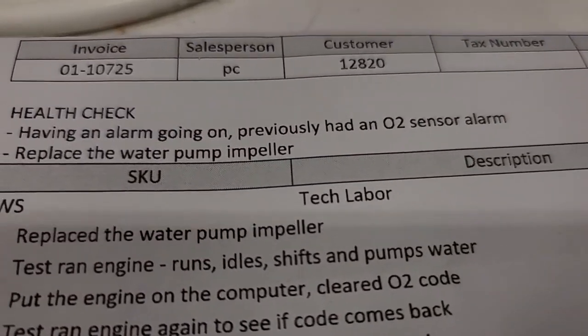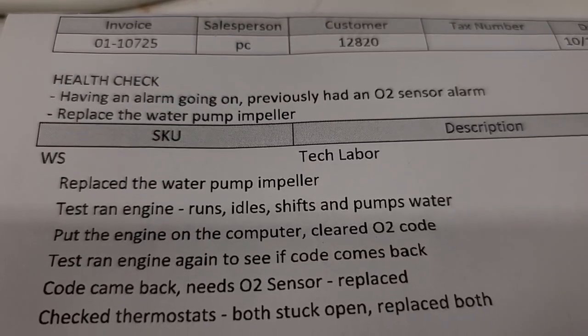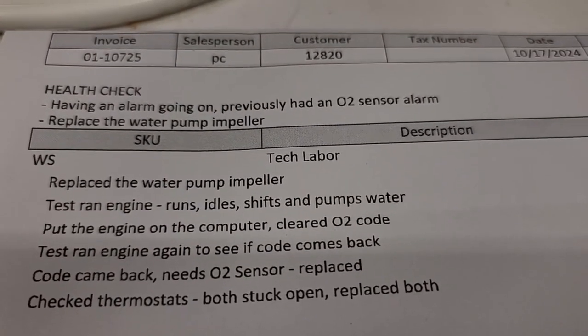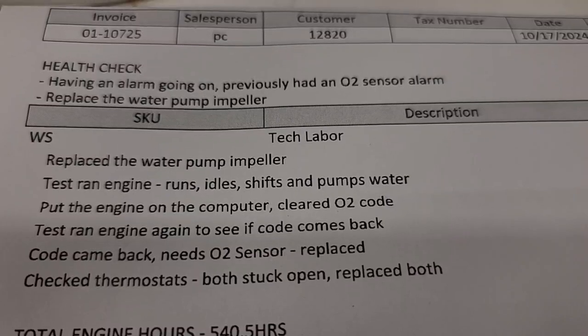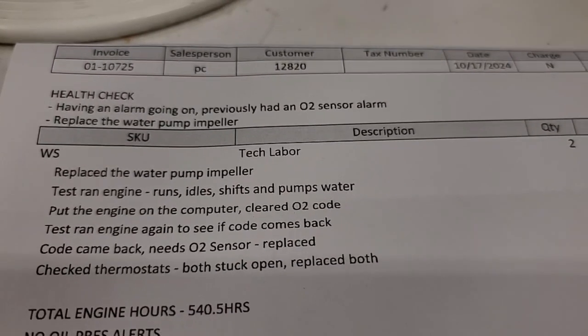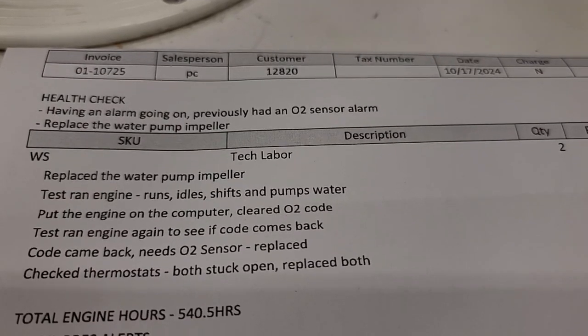So I took it to the shop and this is what they did, which is great. I appreciate the shop. I'm happy to take it there, although they did have the boat for two weeks and I was wondering what the hell was going on. In the end they said they were waiting on the part, meaning the O2 sensor part.